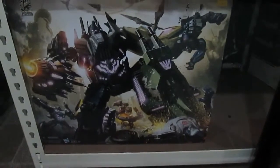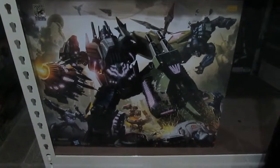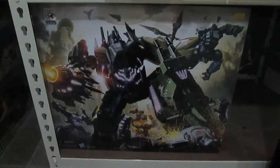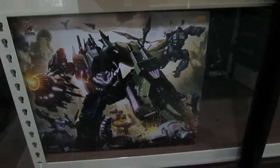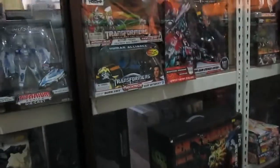I think it's a new version of... it's from the Comic Con International 2012, because you see the logo here. It's a very awesome artwork of the new Combaticons — I don't know what the name of the combined robot is. The Combaticons. So let's go into the shop.